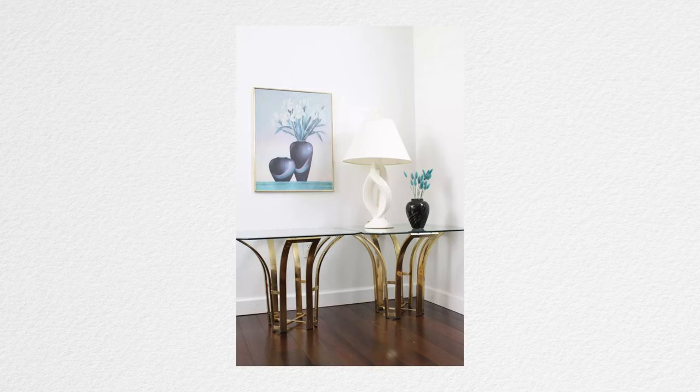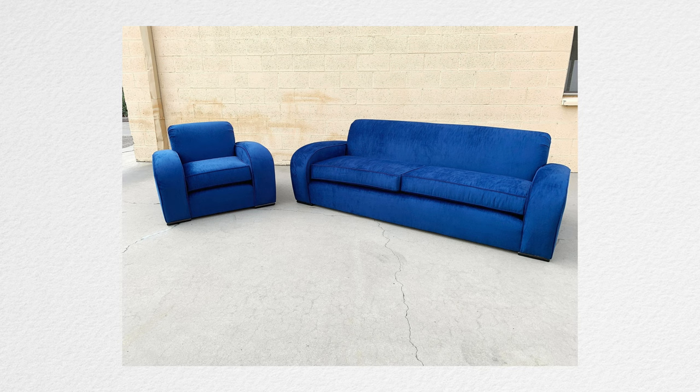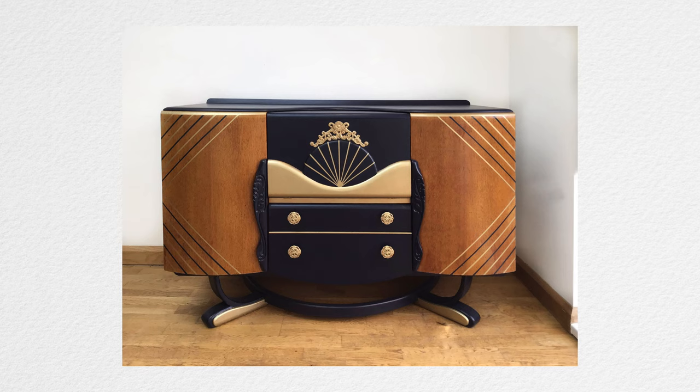If you're looking for art deco secondhand, you are going to have so much fun, especially if you love to search. Etsy is a great source no matter where you live — there may be some shipping cost depending on the size of the piece, but it may be worth it if you're having a hard time finding items locally. Comb secondhand apps and thrift shops near you, look for waterfall style bureaus, cabinets, and curvy barrel back armchairs, and don't be afraid to reupholster something.